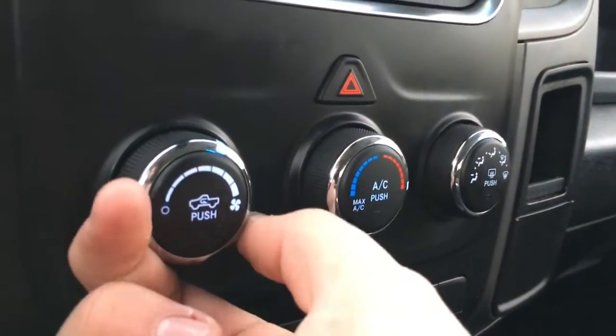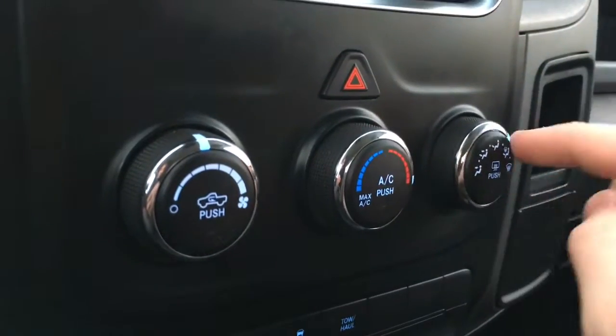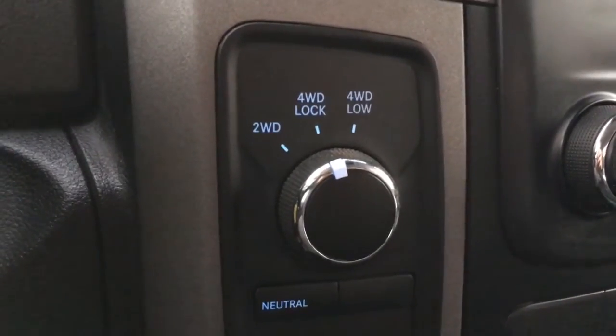Straightforward climate controls — easily adjust fan speed, temperature, and where you want the air to go. This has heated mirrors and air conditioning. Traction control and tow/haul mode. Easily engage the four-wheel drive right here.